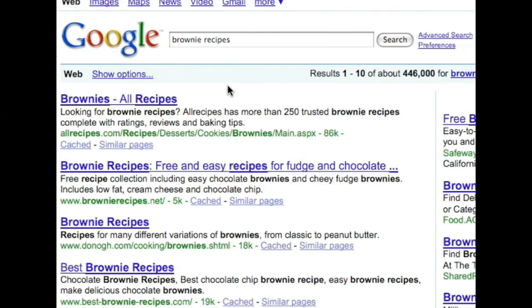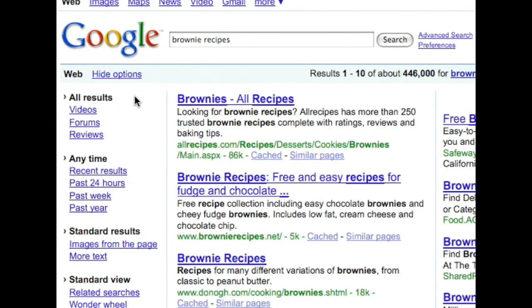But one problem is how to add these features to the search results page in a way that's easy to use and understand. The solution we've come up with is the new Search Options Panel, which helps people customize their search results in a number of different ways.